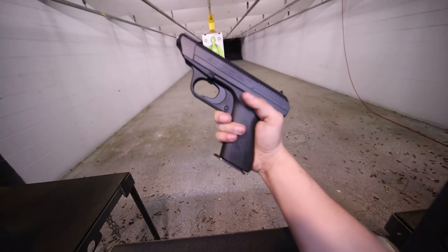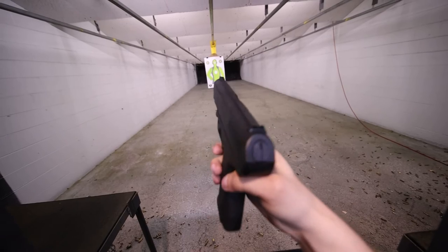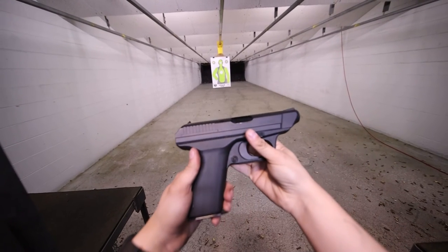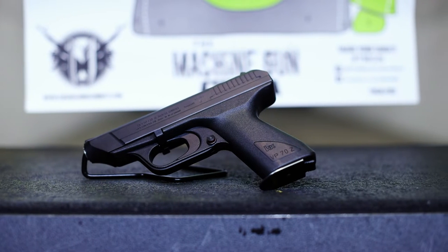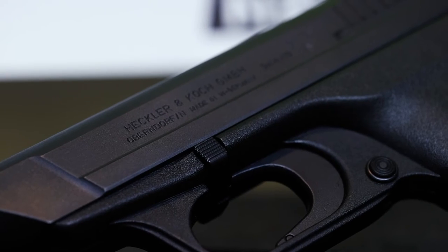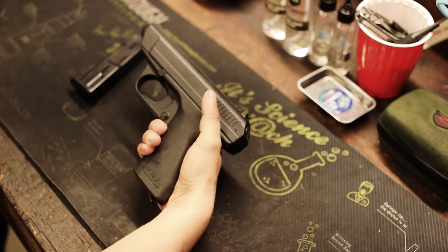The VP-70Z I found on Gunbroker arrived just the other day, and I finally had the chance to shoot it. I now understand why this wasn't HK's flagship gun. First, the good — the pistol itself has a very thought-out design. For the time it came out, this thing must have been super innovative. It doesn't require any tools to take down.